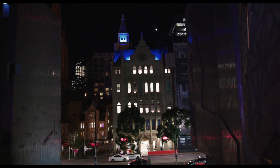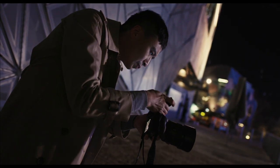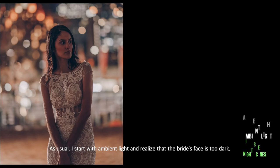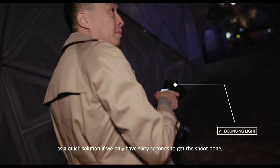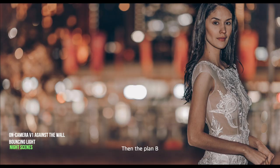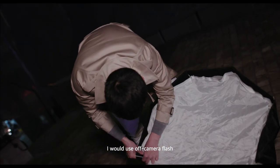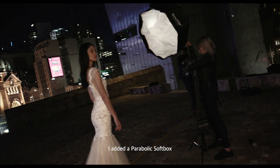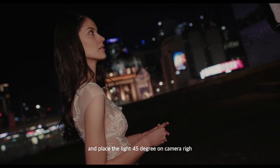The light has gone, and like most wedding receptions, there isn't a lot of light to work with. I start with ambient light and realise the bride's face is too dark. So I bounce an on-camera V1 against the wall as a quick solution if we only have 60 seconds to get the shot done. If I have 10 minutes, I would use off-camera flash. Realising the light is too flat, I add a parabolic softbox and place the light 45 degrees on camera right.